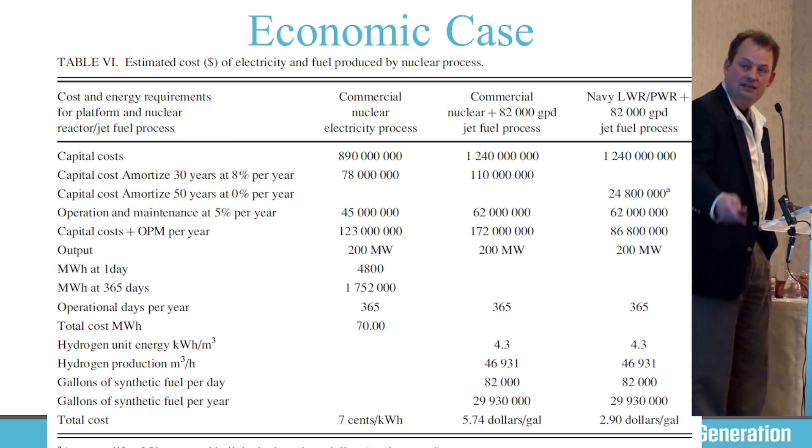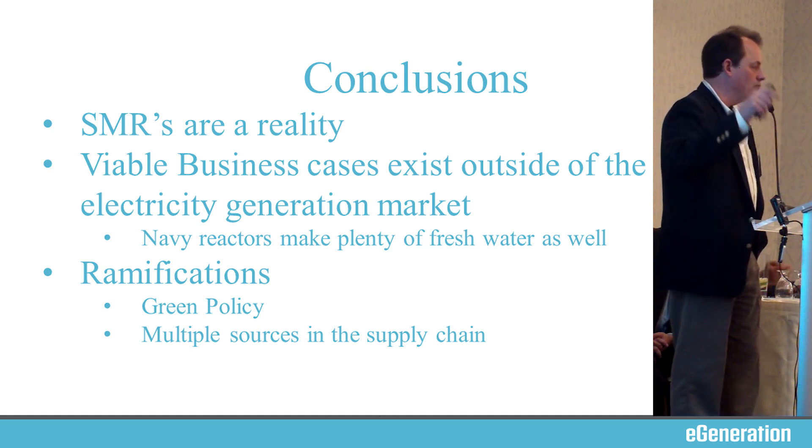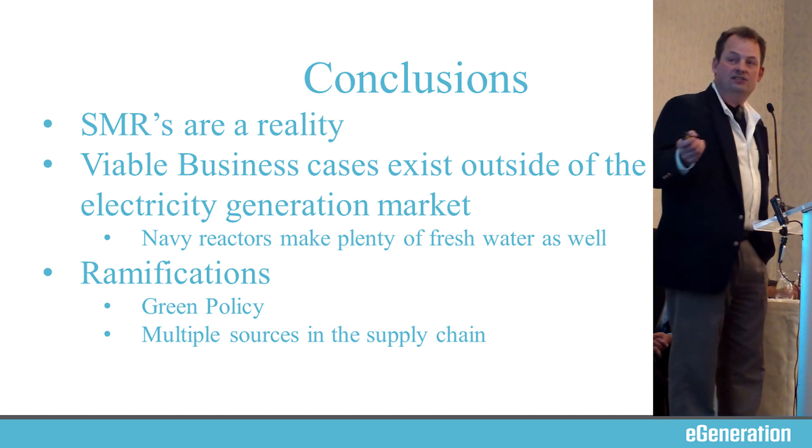Big takeaway: SMRs are a reality. They're not in the civilian world today, but SMRs are a reality on the planet right now. There are viable business cases that exist outside of electricity generation. Navy reactors, speaking from experience at sea, also make lots of fresh water. There was nothing better than the auxiliaries officer telling me, 'Don, we've got to dump fresh water — the tanks are full. When you take your shower, just let it run.' I was ecstatic when we had tons of fresh desalinated water.